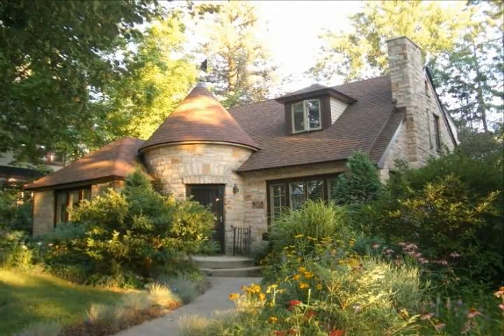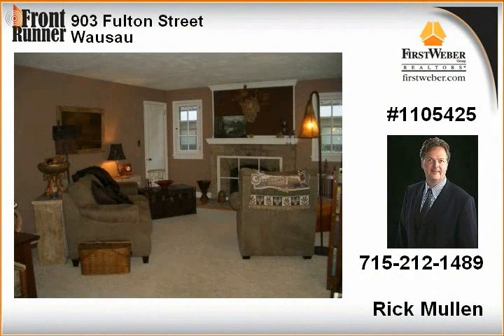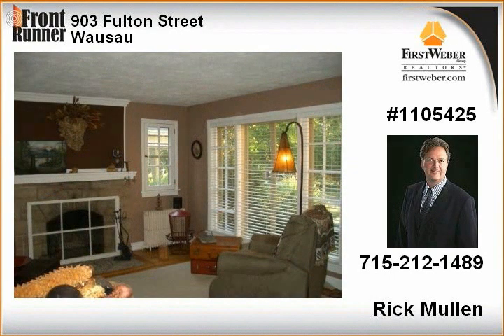Genting cut stone, cottage-style home situated in one of the most beautiful neighborhoods in Wausau. Gorgeous decorating and fantastic landscaping including a vegetable garden. The cut stone utilized for the exterior is the same stone used for the addition of the Lee Yawkey Woodson Art Museum.